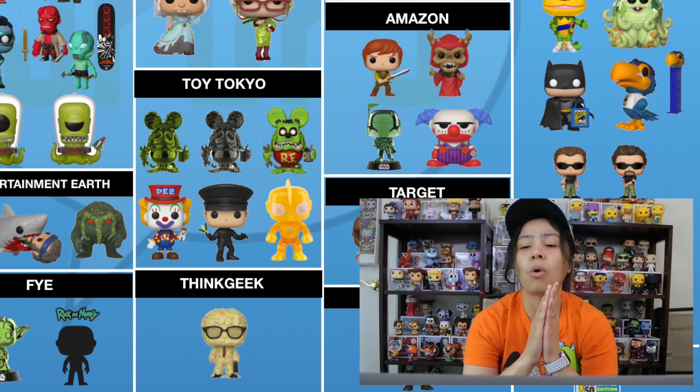Moving on to Walmart — there's quite a bit but it's really just one wave. We have the Loot Llama from Fortnite which is a glow-in-the-dark. And we have the Big Bang Theory as a full wave: Howard dressed as Batman, Leonard as the Green Lantern, Penny as Wonder Woman, Raj as Aquaman, and Sheldon as the Flash. There are also two t-shirts — one is Sheldon as the Flash, and there's a group one that comes in a box. All exclusive to Walmart, very cool looking.